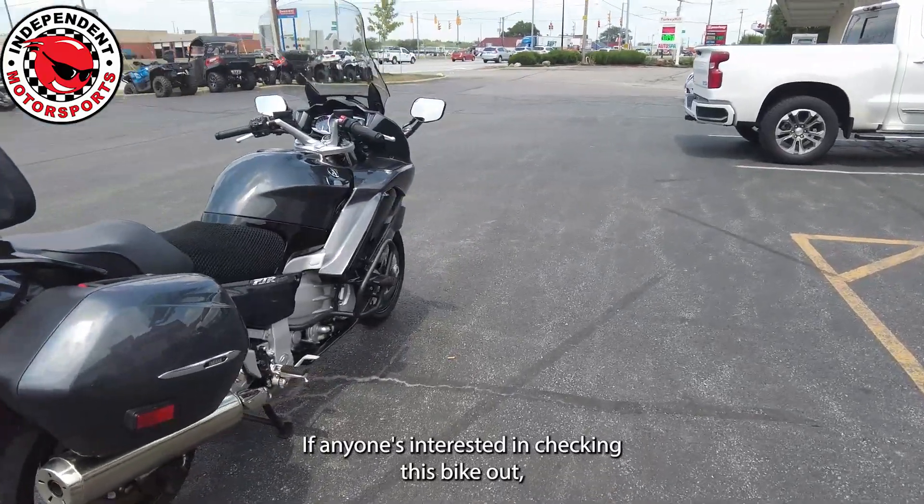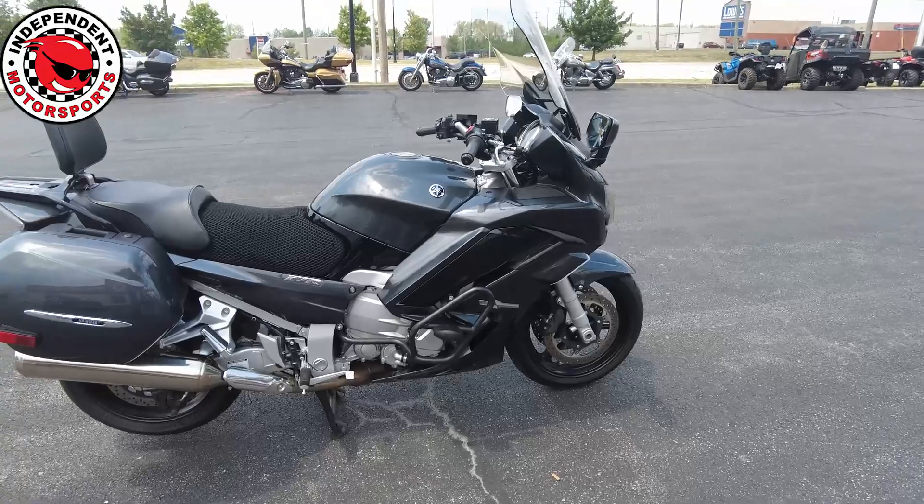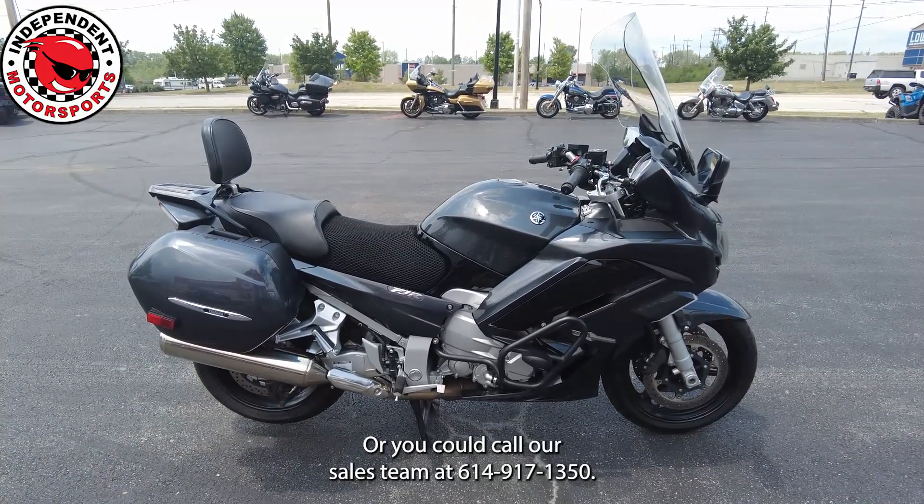If anyone's interested in checking this bike out, we're at 3930 South High Street in Columbus, Ohio, or you can call our sales team at 614-917-1350.